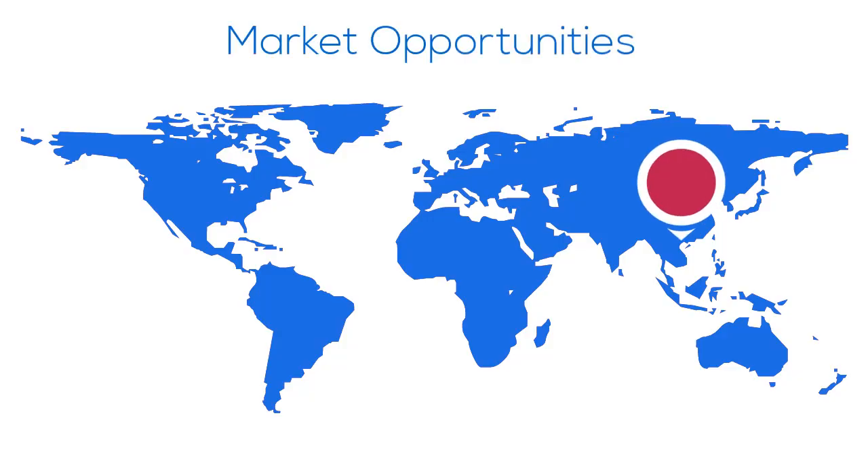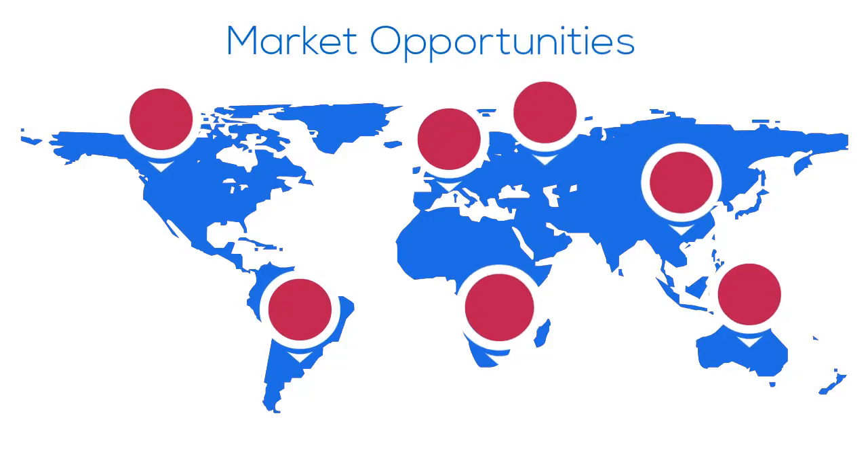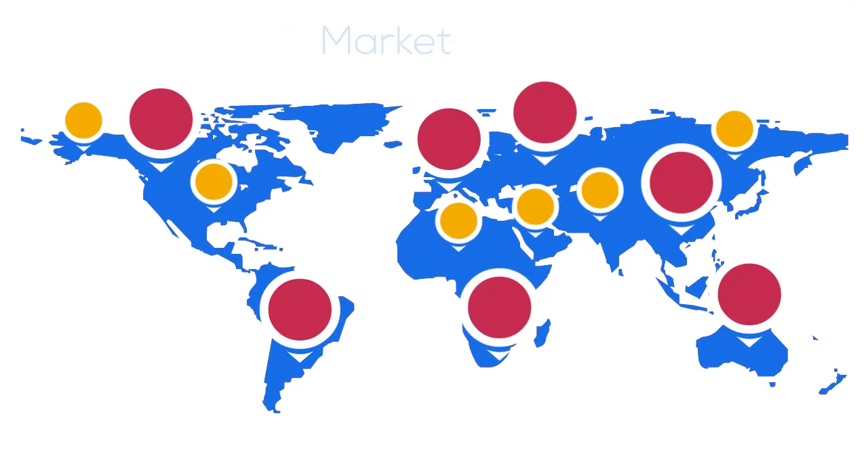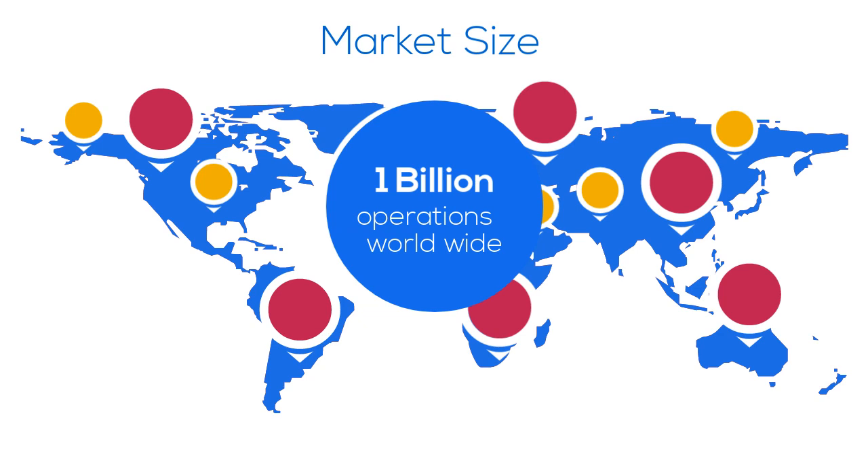Smart Surge is targeting the surgical market, aiming to distribute its product in thousands of hospitals and operation rooms across the globe, where more than 1 billion operations will be performed annually by the year 2060.